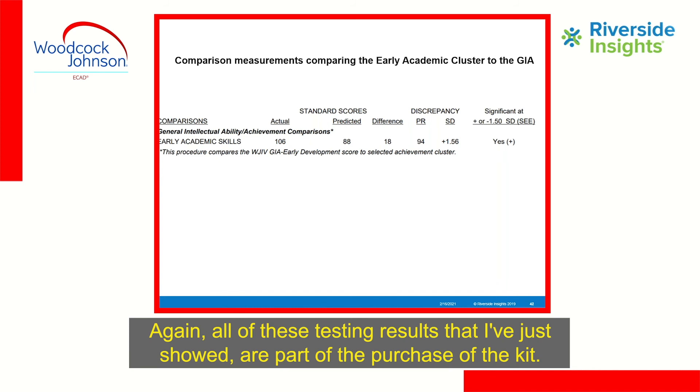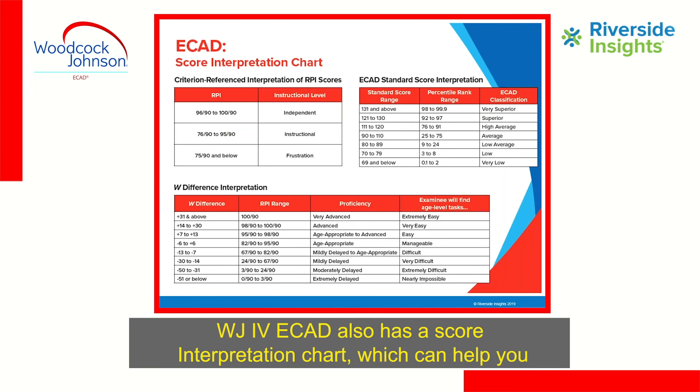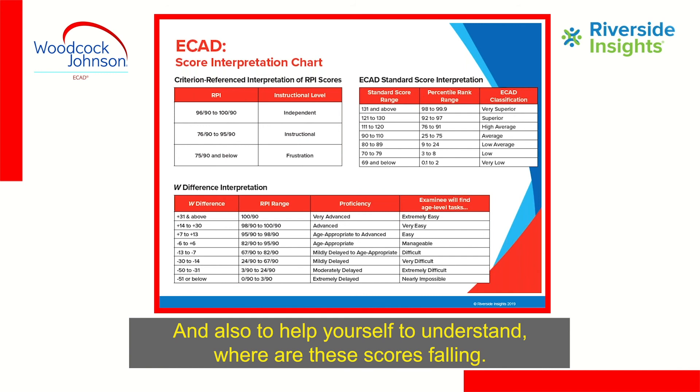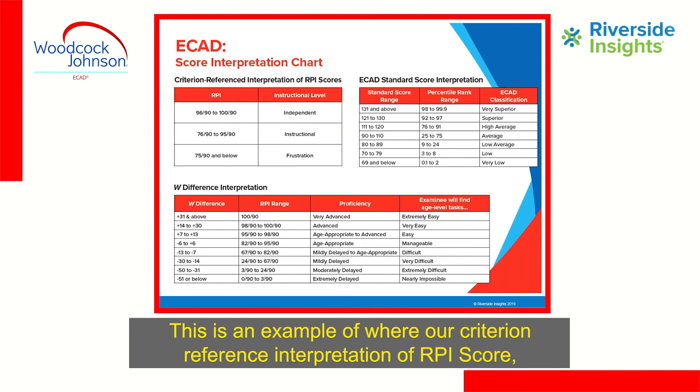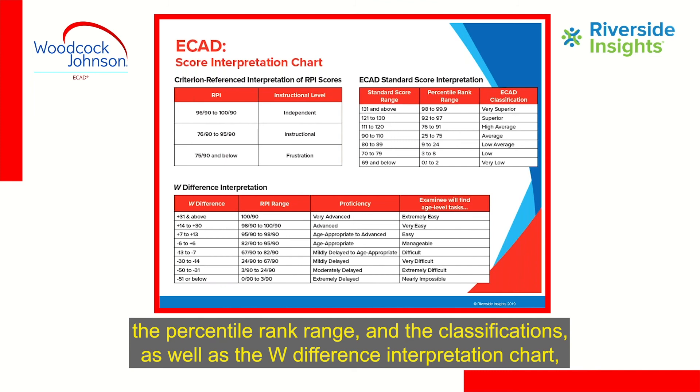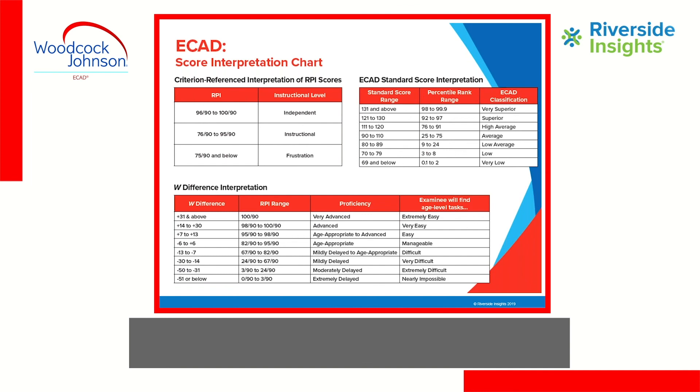All of these testing results are part of the kit purchase — this is included. The WJ-4 ECAD also includes a score interpretation chart to help share results with others and understand where scores fall. This shows criterion-referenced interpretation of RPI scores by range, the ECAD standard score interpretation with standard score range, percentile rank range, and classifications, as well as the W difference interpretation chart.